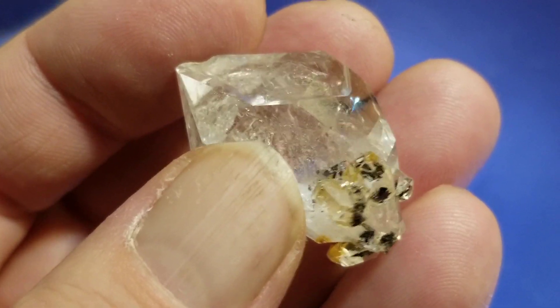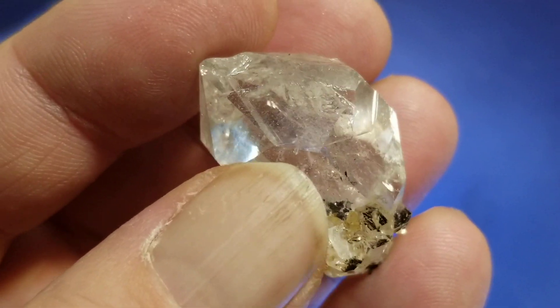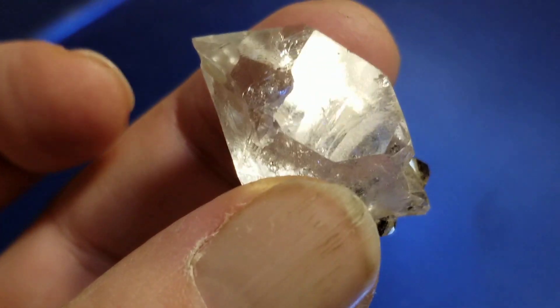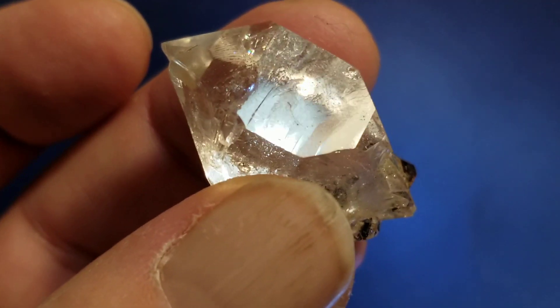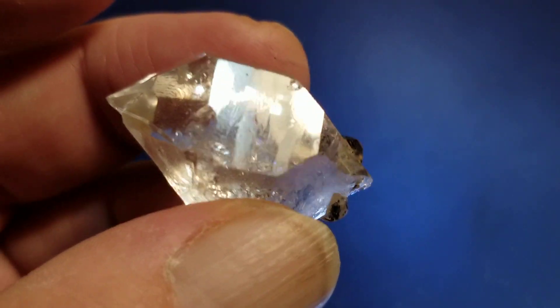A lot of times the hydrocarbon contains marcasite and pyrite as well. And I've heard platinum could be found in Herkimer diamonds, though the only way to really test it would be to smash one open and test the inclusions — unless you have a broken piece already, it's probably not the most cost efficient.